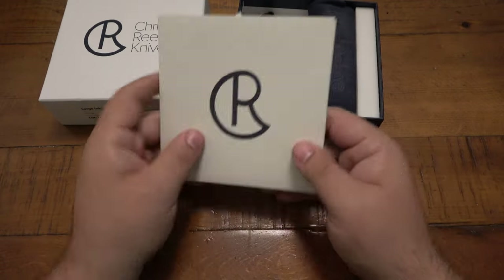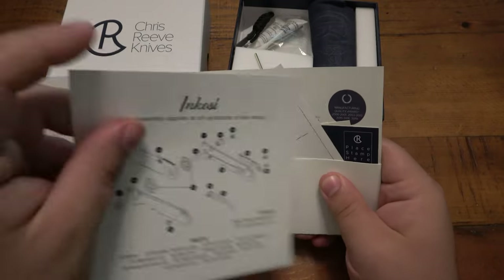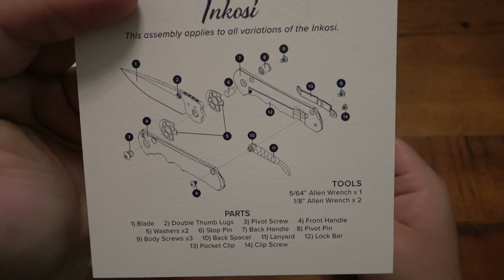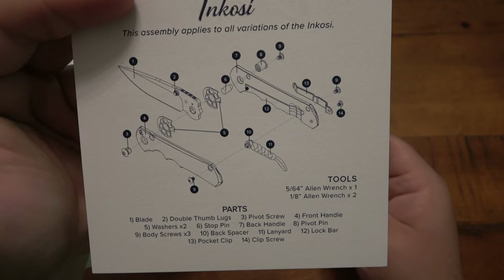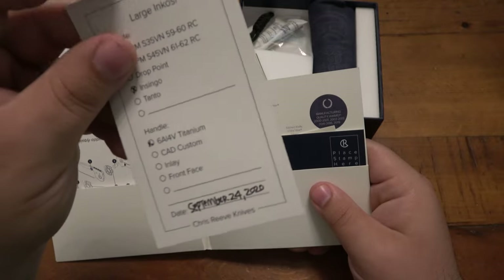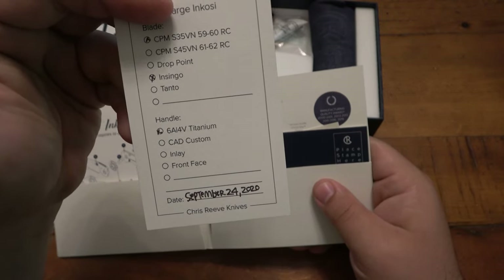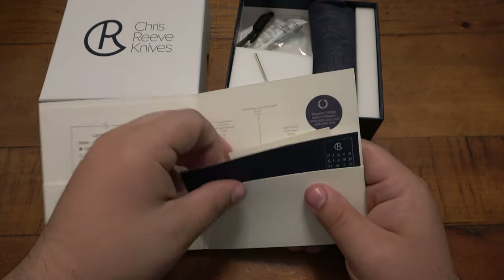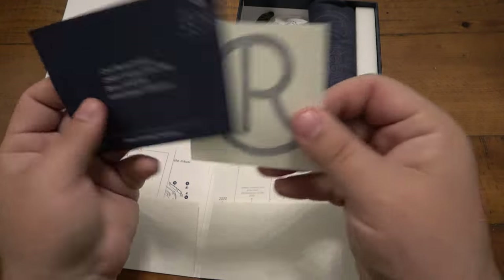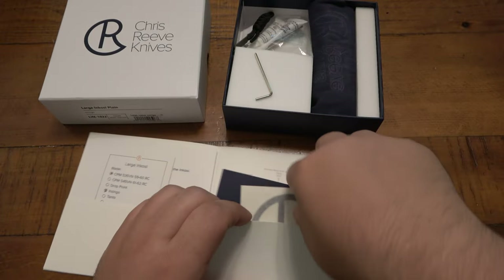Let's see — the folder comes with all kinds of stuff. There's a little booklet which shows a breakdown of all the parts for the knife, which is really cool. There's also the card showing the specs on the specific one — this one was born September 24th, 2020, so another 2020 knife. Again, a little registration card and a decal. So that's cool.